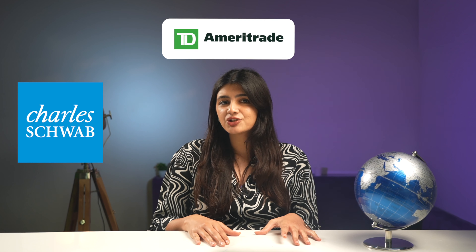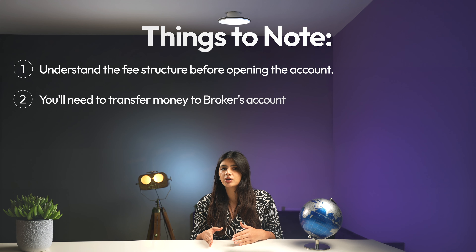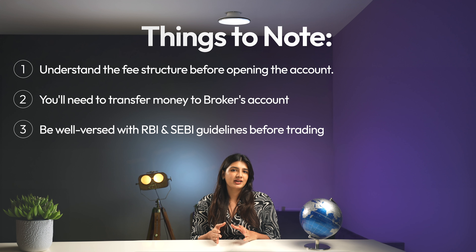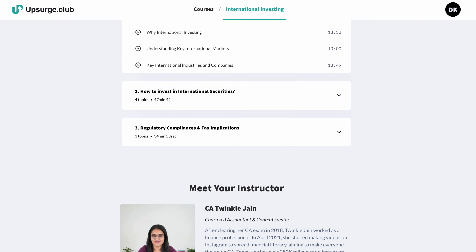The more direct method is to open an overseas trading account with a foreign broker. Several foreign brokers have a presence in India, such as Charles Schwab, Ameritrade, and Interactive Brokers. Ensure that you understand all fees before opening the account. Once you've opened a trading account, select your shares and send money to the brokers directly through your bank. When dealing in foreign stocks, it is very important to be well-versed with RBI and SEBI guidelines before making your trades — which is why we curated a course on international investing on our platform, covering all nuances end to end.